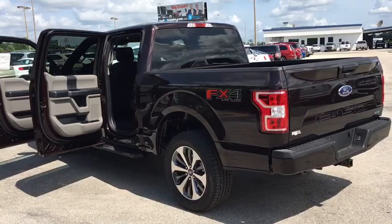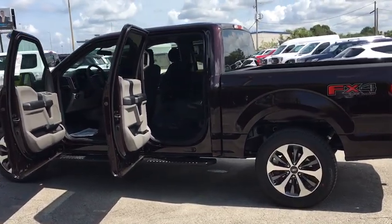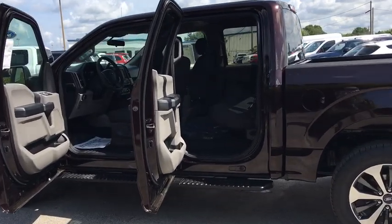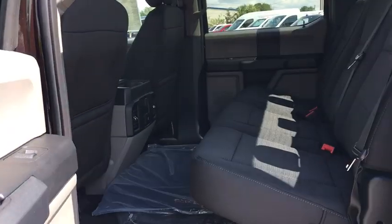Tilt steering wheel, passenger vanity mirror, front license plate bracket, front wheel independent suspension, four-piece floor mat set, low tire pressure warning. If you like it online, you'll love it in your driveway. Take it for a spin today.